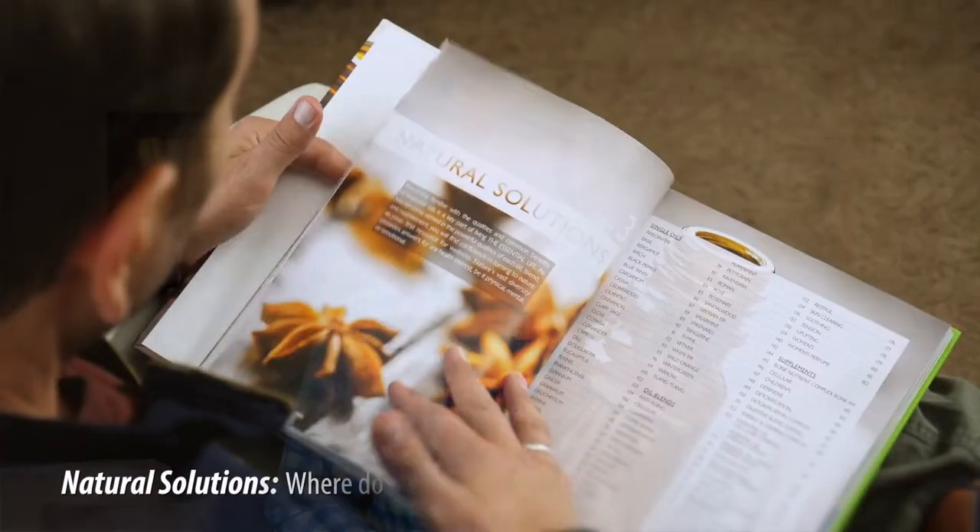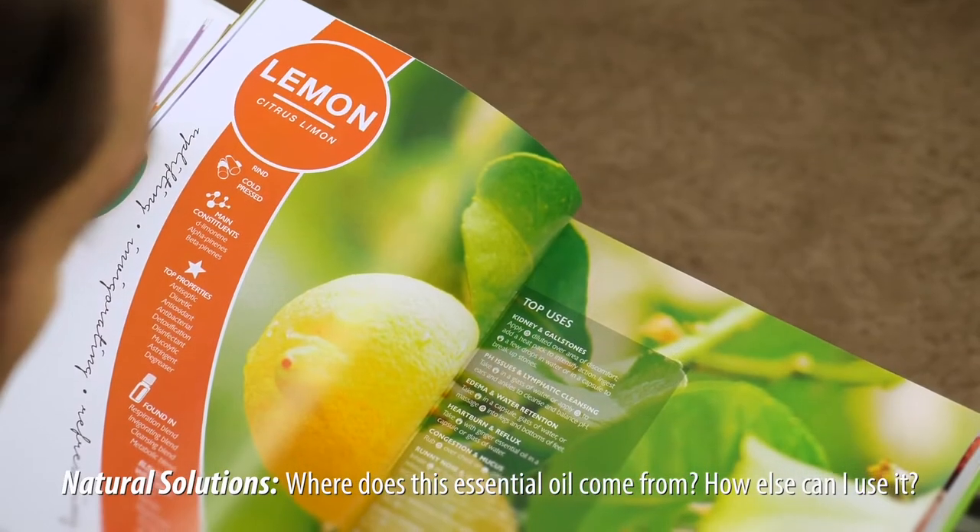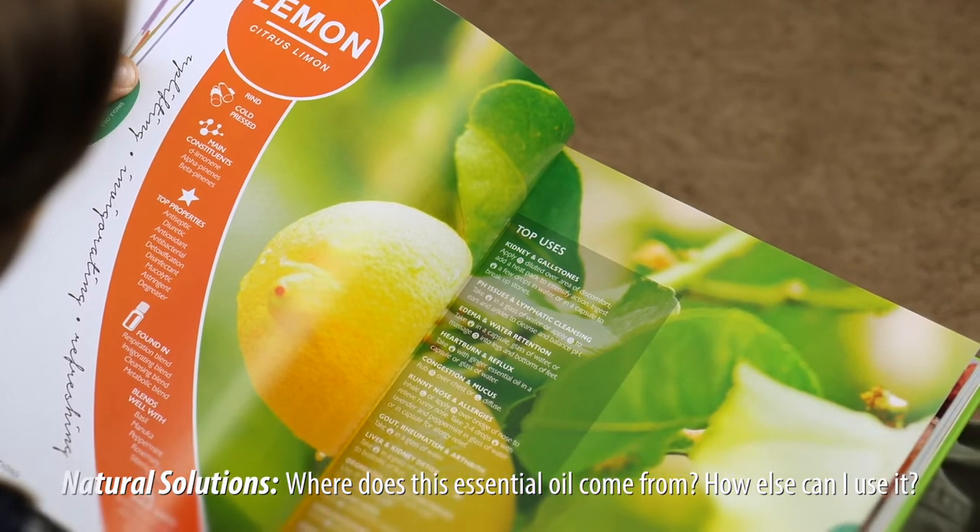Want to know more about a specific essential oil and its health benefits? In the Natural Solutions section, you'll find in-depth information about each essential oil, including how it's distilled, common uses and benefits, as well as the latest medical research.